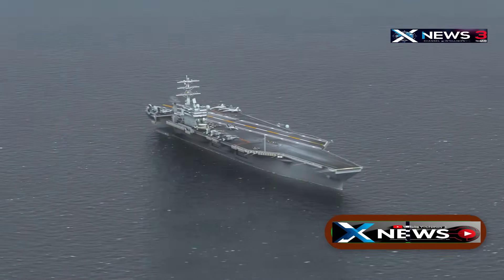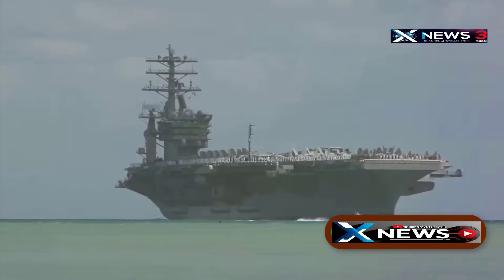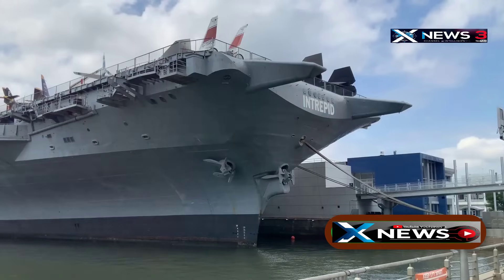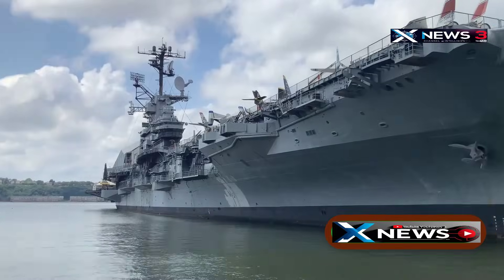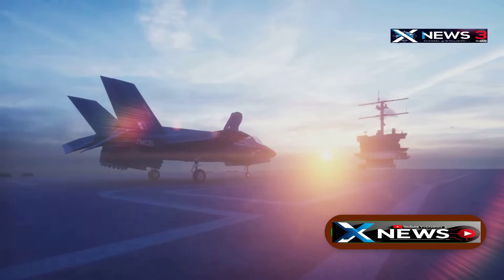The USS Gerald R. Ford isn't just the latest aircraft carrier in the US Navy — it's the largest, most advanced, and most expensive warship ever built. It cost about $13.3 billion, weighs over 97,000 tons, and stands nine stories tall above the waterline. Its massive size and cutting-edge design mark a new era in naval power.